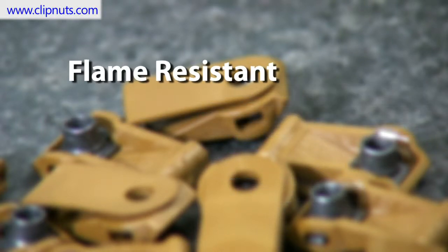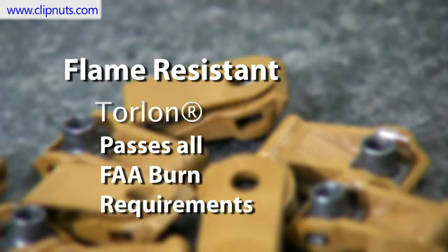Number 5: Flame resistant. Torlan composites pass all the FAA flammability burn requirements, with a strength performance of up to 500 degrees Fahrenheit.